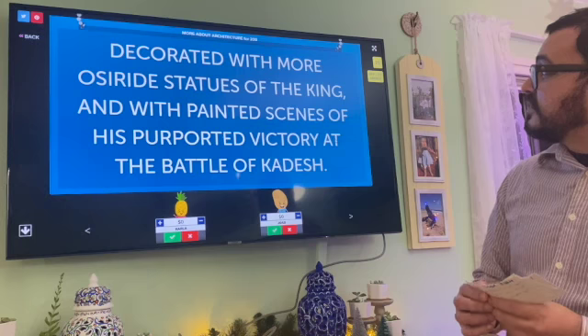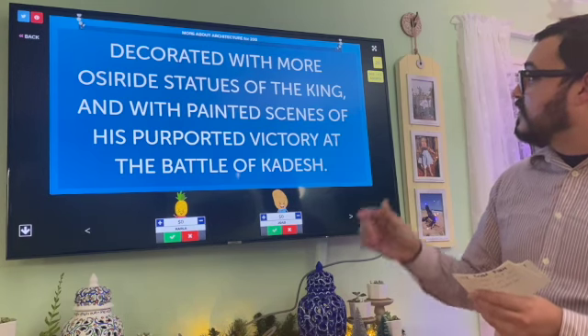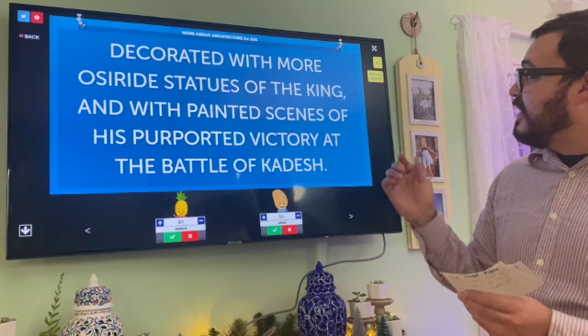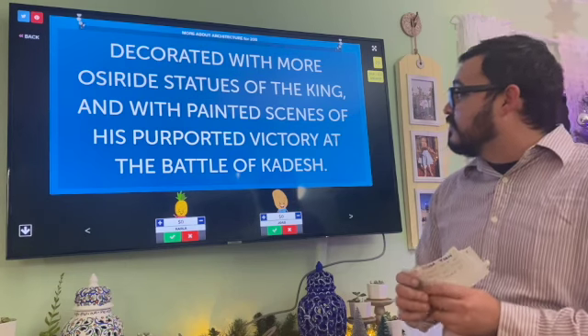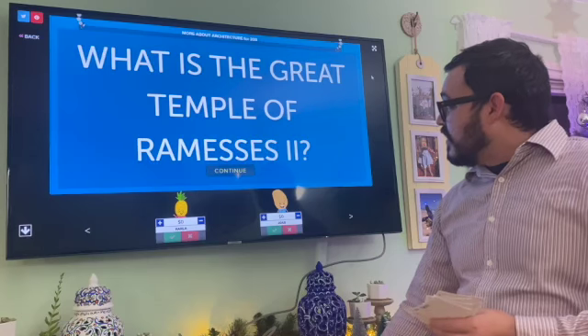More About Architecture for 200: Decorated with more Osirian statues of the king and with painted scenes of his purported victory at the Battle of Kadesh. What is the Temple of Ramses II? Correct.